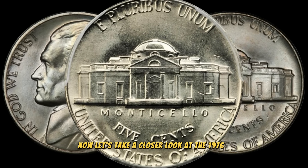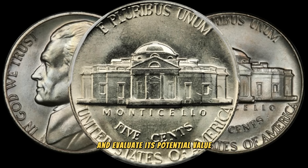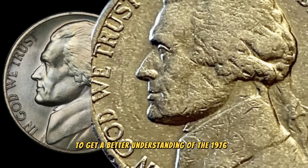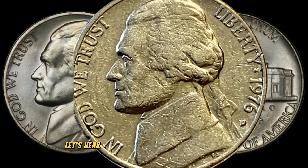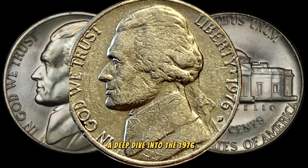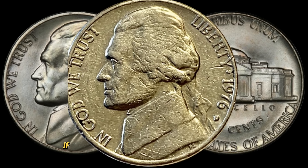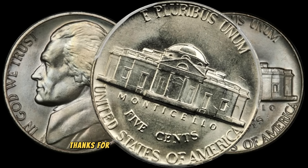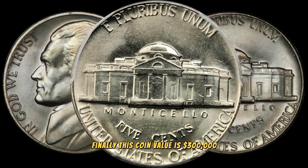Let's take a closer look at the 1976 D Jefferson nickel — examining its features, discussing what to look for, and evaluating its potential value. Don't forget to inspect the details closely; you never know what you might discover. To get a better understanding of its value, we reached out to a renowned numismatist with years of experience for their insights on what makes this coin special and potentially worth big money. A deep dive into the 1976 D Jefferson nickel and its potential value. If you have one of these nickels in your collection, make sure to do your research and, if needed, consult with experts to uncover its true value. Finally, this coin's value is $300,000.